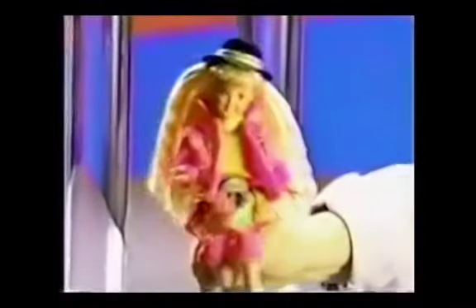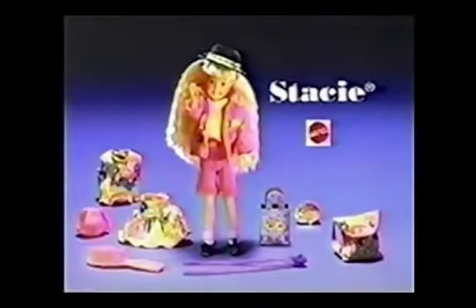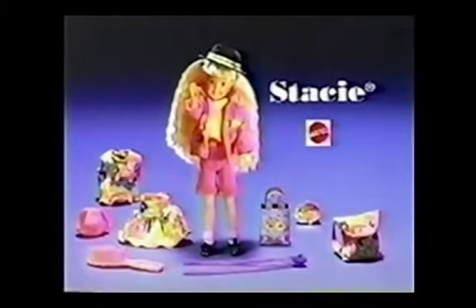Barbie couldn't have a better sister. Stacey, Barbie's trendy little sister is here. Stacey doll comes with a backpack and shopping bag. Sticker, skirt, top, and jacket fit Barbie, too. Barbie dolls sold separately.